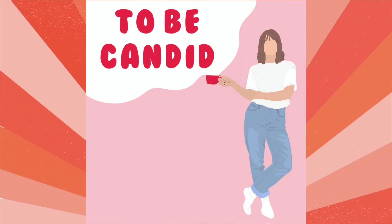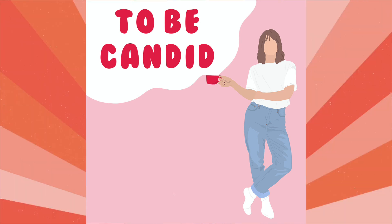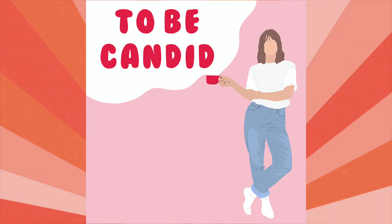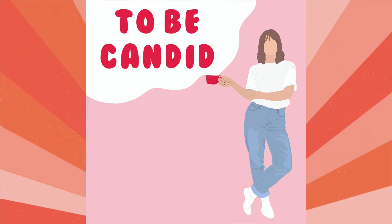Hello everybody and welcome back to the podcast. You are listening to To Be Candid and I am Amber, your host. Thank you so much for being here and clicking on this podcast. As always, if it is your first episode here, we like to start off with a little life update — which I'm actually very excited for this episode because I actually have something to tell you guys at last.